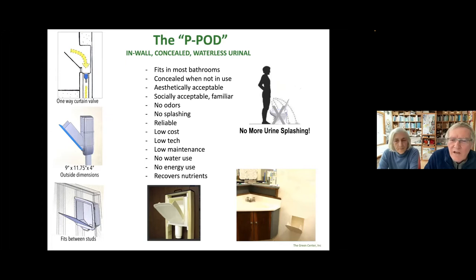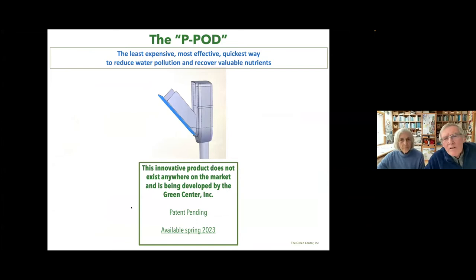We call it the peapod. This has been in existence for about 10 years — Kim Nace, the Rich Earth person, has one in her house and has for eight years. It's a little container — a little door in the wall that you use and then close again. Our design has this in-wall urinal with a one-way valve at the bottom that lets urine down into storage but doesn't let odors up. We are developing this with engineers and intend to produce it commercially by next year. It has no odors, no splashing on the floor. It's reliable, low cost, low tech, low maintenance. It does not use water or energy. It recovers all the urine nutrients. It is socially acceptable because people are familiar with urinals.